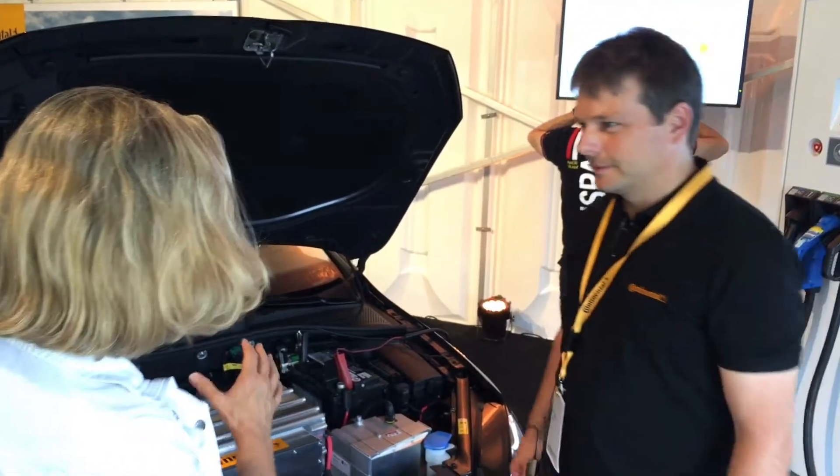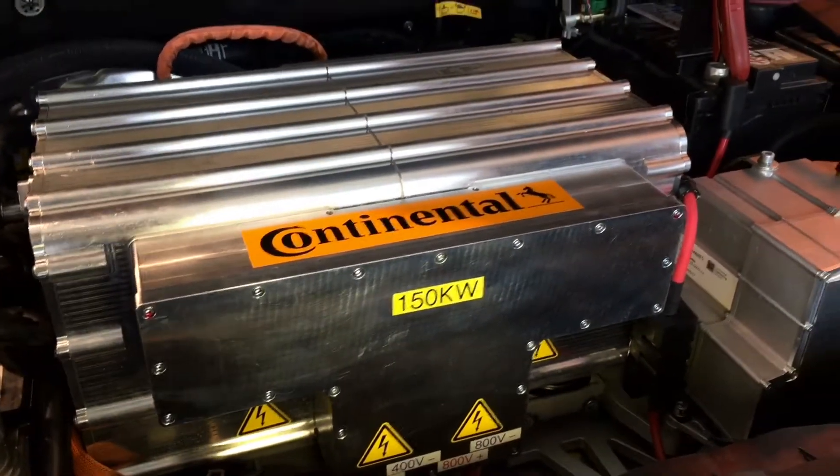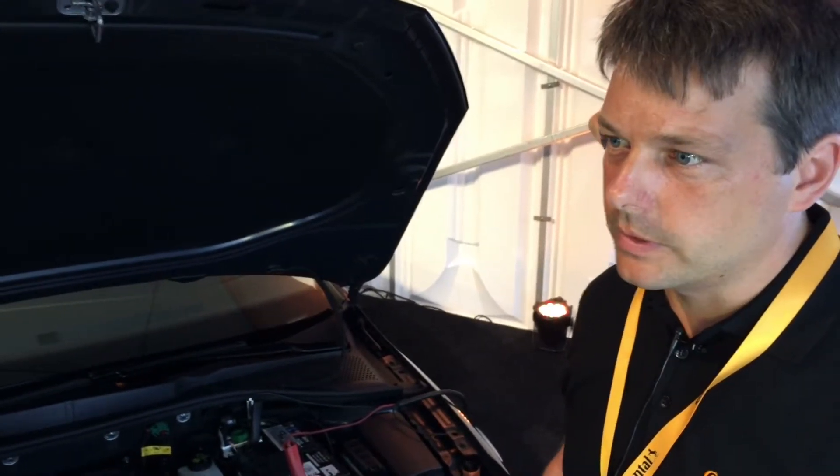Hello. So, if you have this in your car, you can charge anywhere. Anywhere and any kind of electric power you get, whatever is provided. Is it AC? Is it DC? Is it 110? Is it 230 volts?